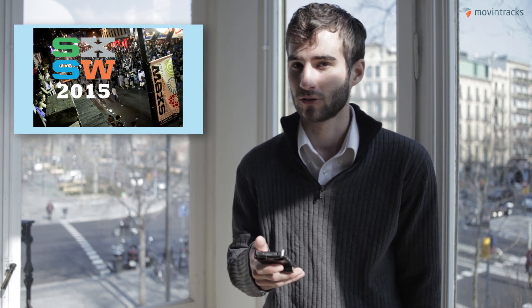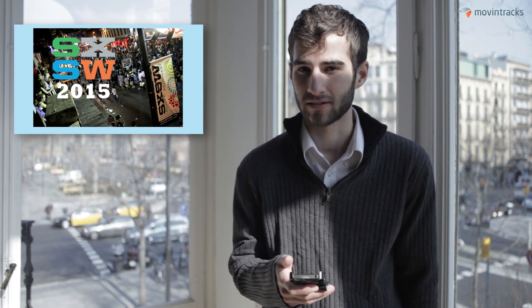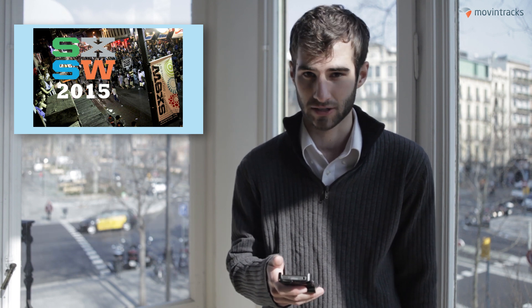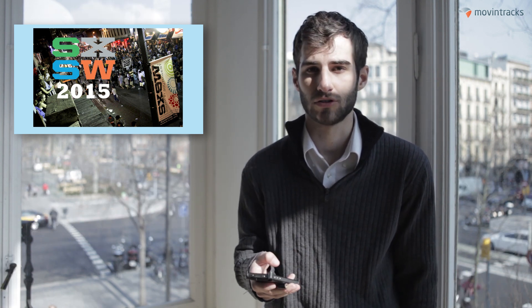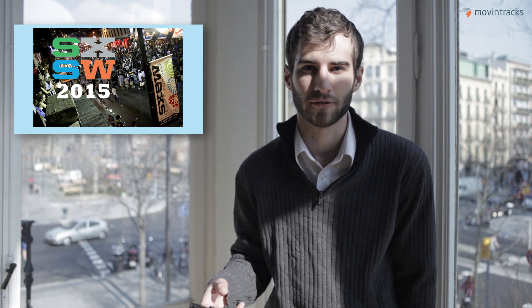This is going to be the largest deployment of beacons ever at South by Southwest in Austin, Texas. There's going to be over a thousand of them at 256 different locations, up from 40 last year. They'll be used at everything from shuttles to connecting people nearby, expediting queues, and learning more information about speakers and musicians.